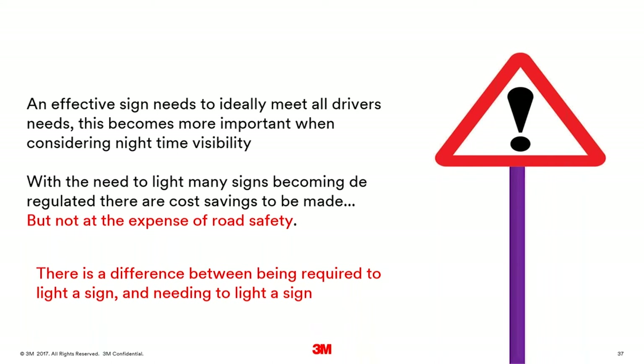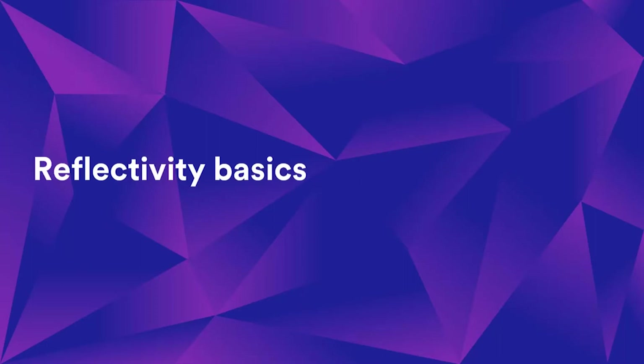To summarise on lighting: effective traffic signs need to meet as many drivers' needs as possible, and that becomes really critical at nighttime. The need to light many signs has become deregulated — there is not a requirement to light many signs — but there is a huge difference between what is required by law and what drivers actually need. We'll cover the needs of drivers after this next section.